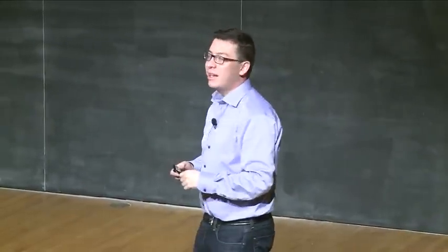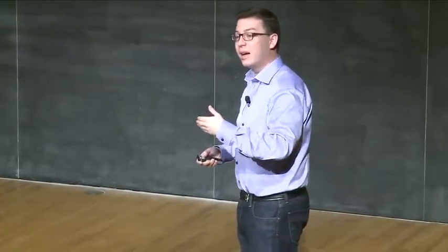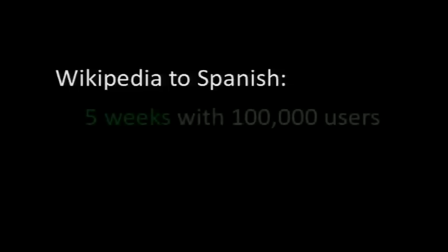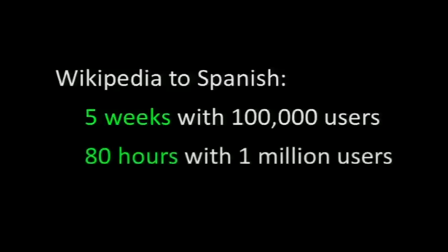Even though we're combining translations, the site can translate pretty fast. These are our estimates of how fast we could translate Wikipedia from English into Spanish — remember, that's $50 million worth of value. If we wanted to translate Wikipedia into Spanish, we could do it in five weeks with 100,000 active users, and in about 80 hours with a million active users. Since all of the projects my group has worked on so far have gotten millions of users, we're hopeful that we'll be able to translate extremely fast with this project.